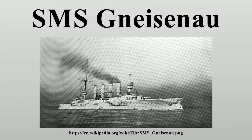Gneisenau was assigned to the Ostasiengeschwader, where in 1910 she joined Scharnhorst, which had been assigned to the unit the previous year. The two ships formed the core of the squadron, with Scharnhorst serving as the flagship. The pair were crack gunnery ships. Gneisenau won the Kaiser's Cup four times during her career — twice while in German waters in 1908 and 1909, and twice in Asia in 1910 and 1911 — and Scharnhorst finished in second place in 1913 and 1914.